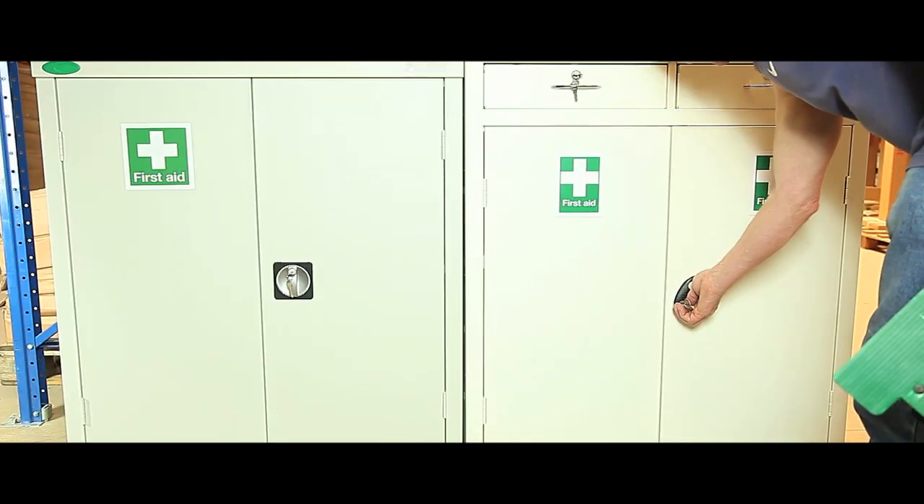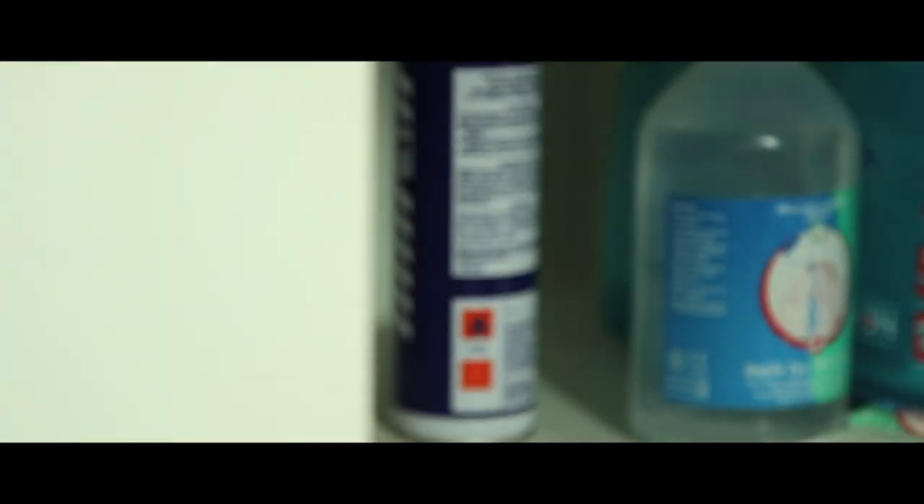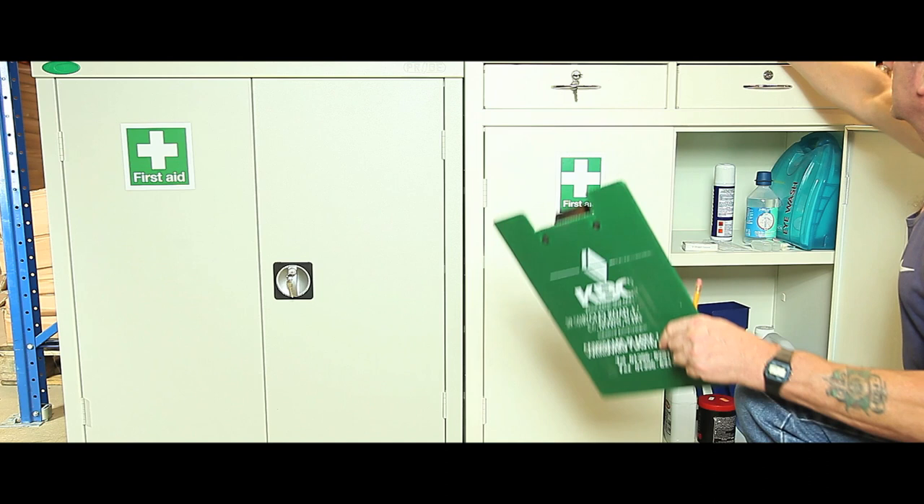An attractive and highly visible range of cabinets for the safe storage of first aid supplies, they are ideal for warehouse use. All cabinets in this range feature adjustable shelves and reinforced doors for extra strength.